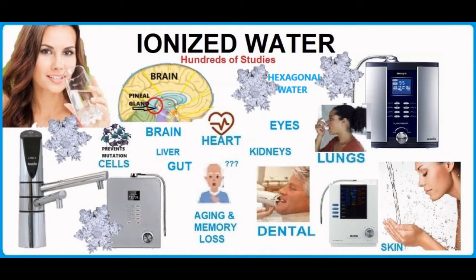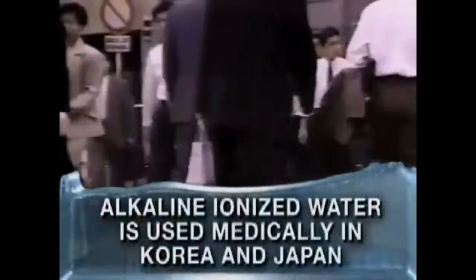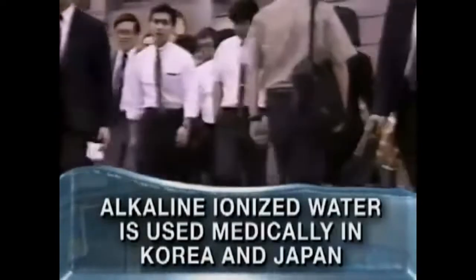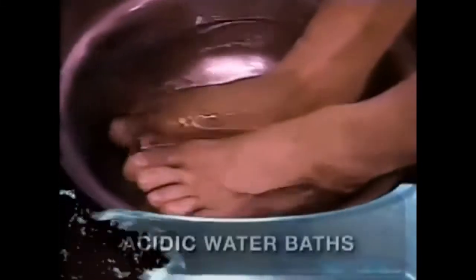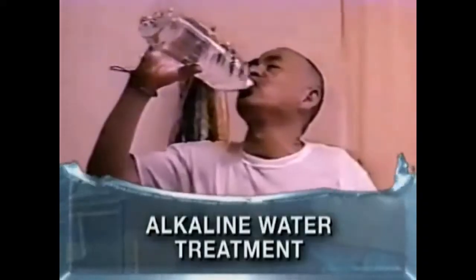Water ionizers were originally developed in Japan and Korea and were part of many medical and other research studies. Alkaline ionized water is recognized for its therapeutic value and is used regularly by holistic practitioners worldwide. In many cases the water ionizers were brought into hospitals and clinics. The medical usefulness of water ionizers was fully established back in the 1980s and 90s, and this is when many of the initial studies were done.